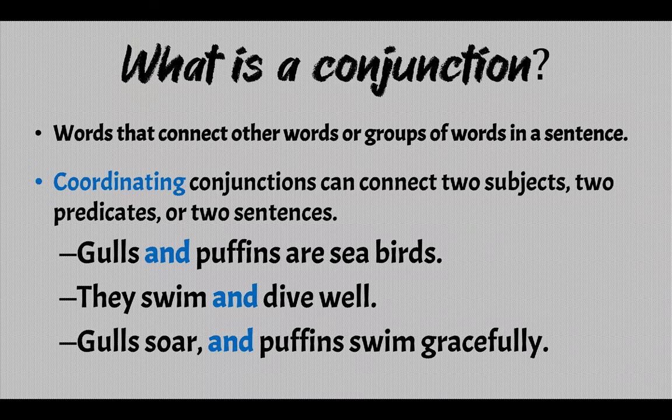But what is a conjunction, first of all? Well, they are words that connect other words or groups of words in a sentence. Coordinating conjunctions, though, can connect two subjects, two predicates, or two sentences.